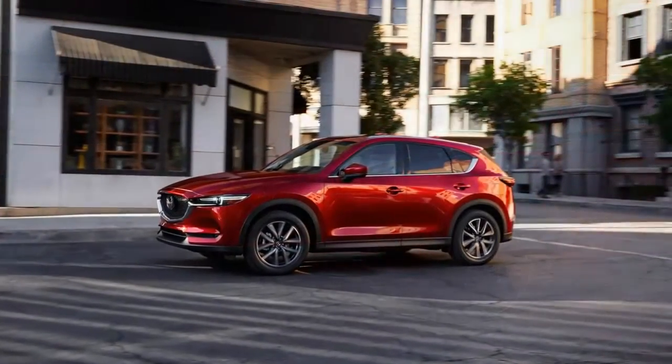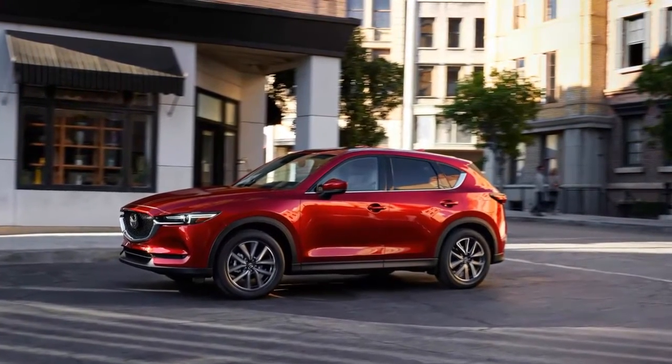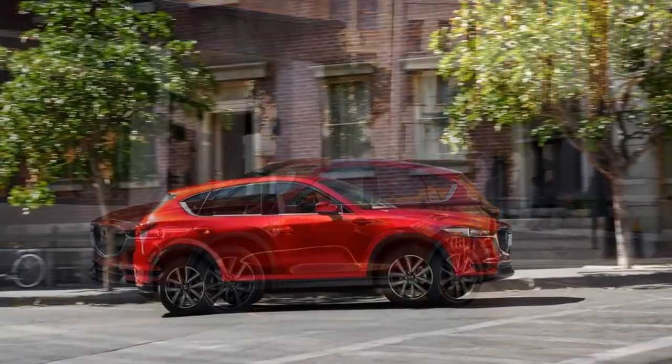Look closely at it from the side and you'll notice the 2017 model's more raked rear end and slimmer taillights. In front, the CX-5 sports sleeker headlights and the new corporate face we've seen on the CX-9 and Mazda 3.